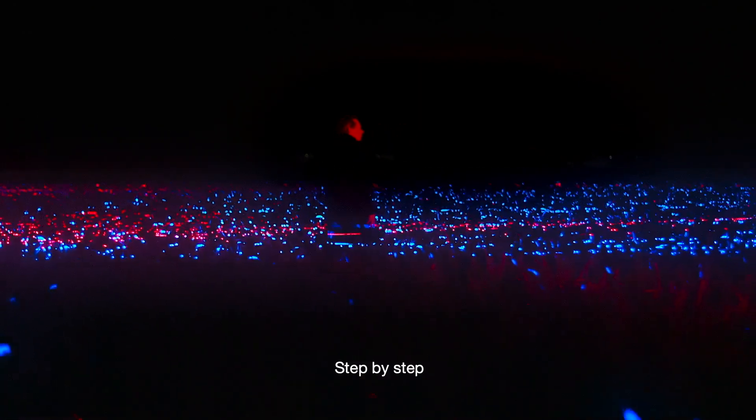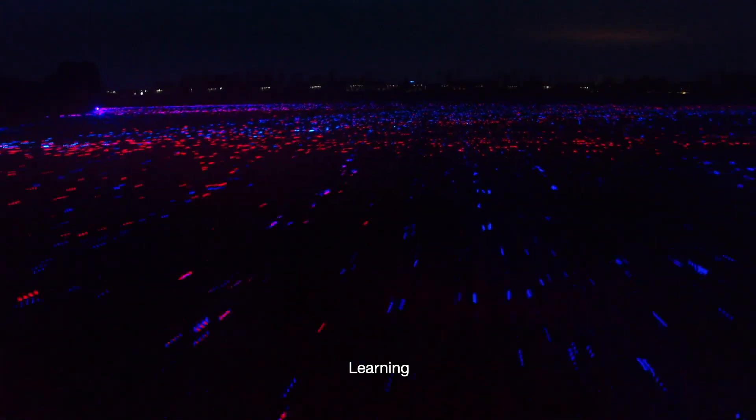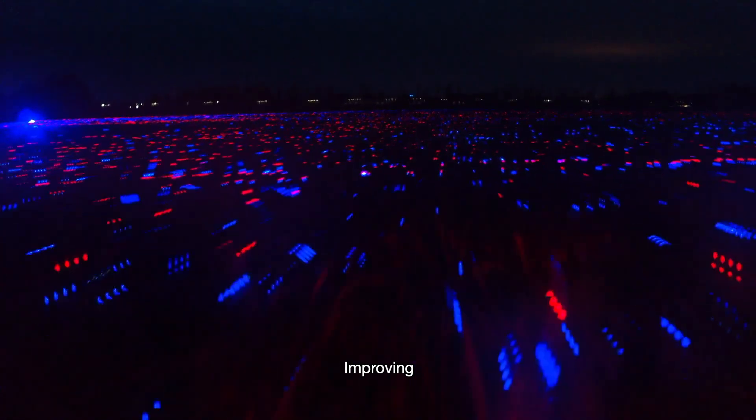Step by step, learning, improving, growing.